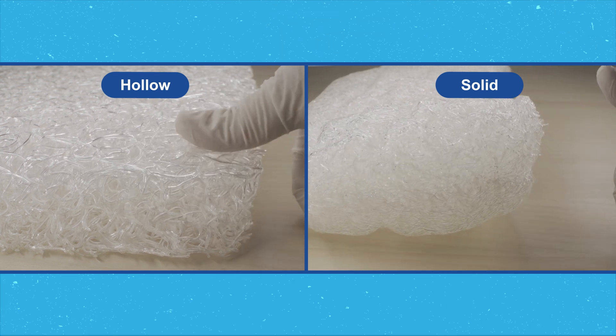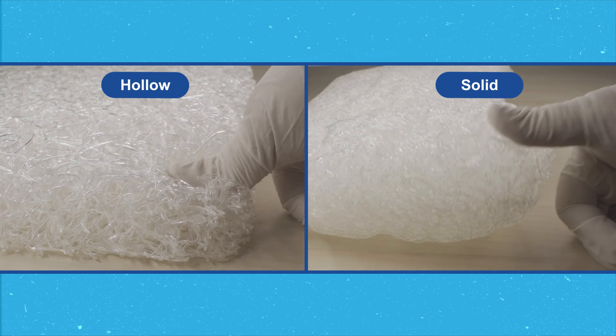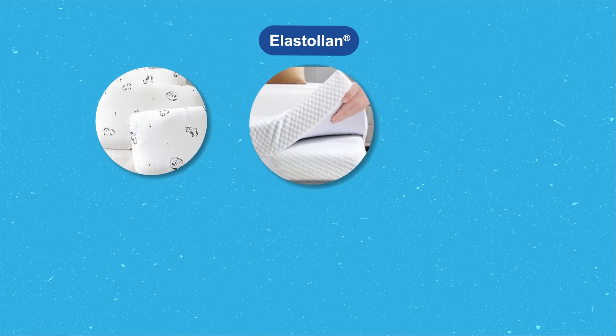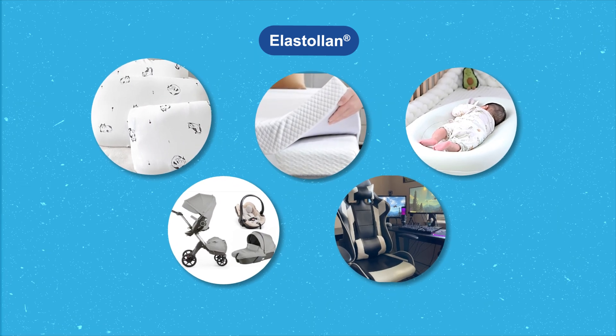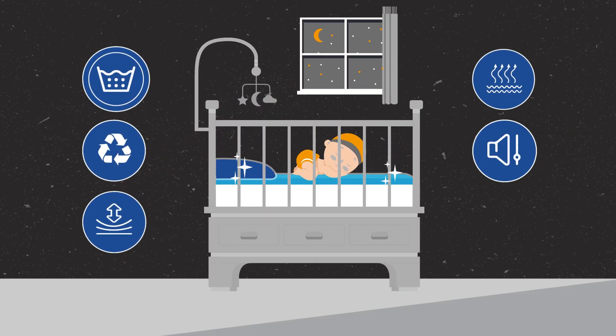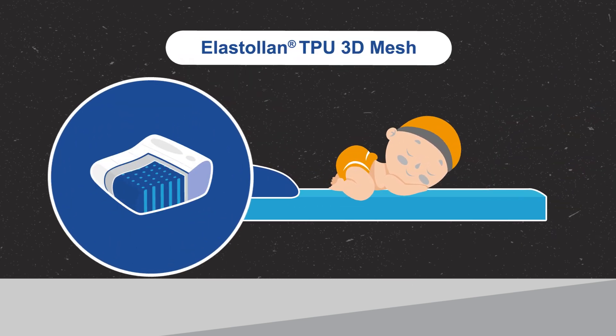The versatility of Elastalan TPU 3D Mesh allows you to customize both the combination and shape of your product. It can be used in a variety of everyday items such as pillows, mattresses, and home and office furnishings. With its superior properties, it is ideal for use in child and baby care products such as mattresses and pillows in cribs, cots, or bassinets, as well as in strollers and child car seats.